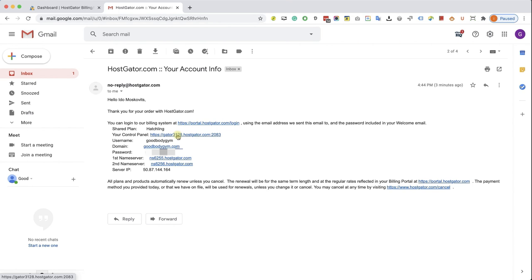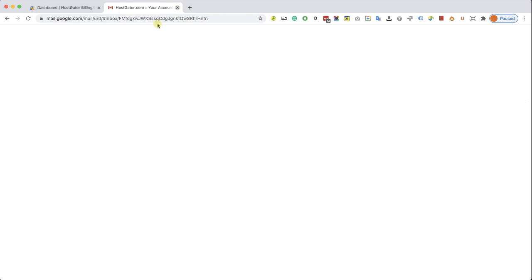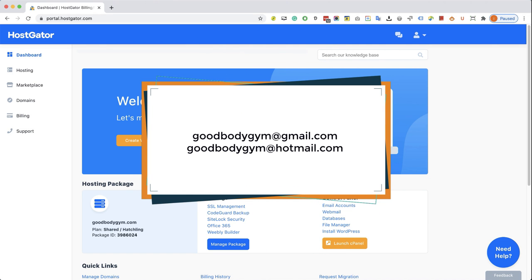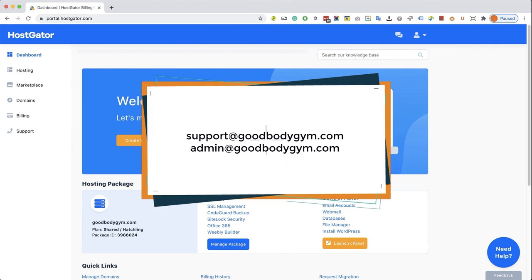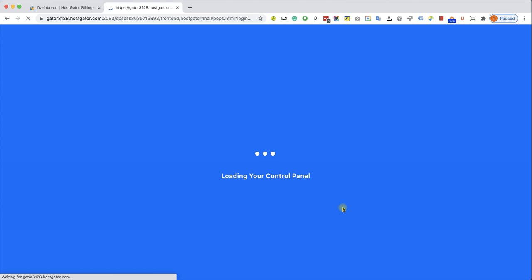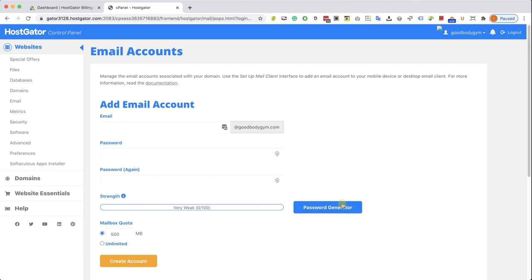We already logged in so we can close the email and access the dashboard. The first thing I'd like to do is create an email account with our domain name. It's not really professional to have a business email with Gmail or Hotmail. Instead, let's create support@ourdomainname.com or admin@ourdomainname.com. We can do it from the HostGator dashboard for free. Let's click on the Email Accounts link — our domain name is already grayed out, which is our domain that we just purchased.